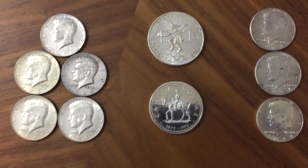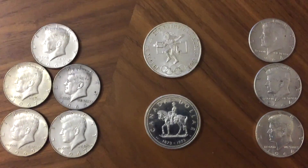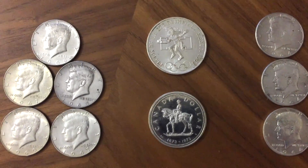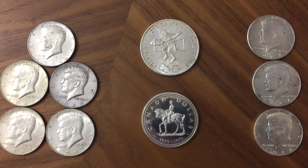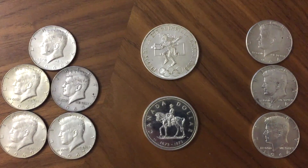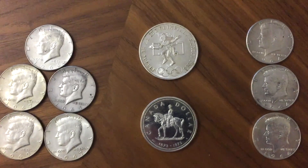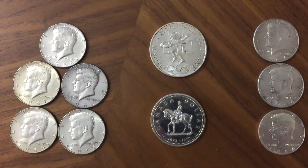So yeah, those were today's little pickups — reasonable prices. Slight potential overpay for the 40%ers, but with silver as low as it is, there's potential to make a gain in the future. It's an investment for the future, long term.